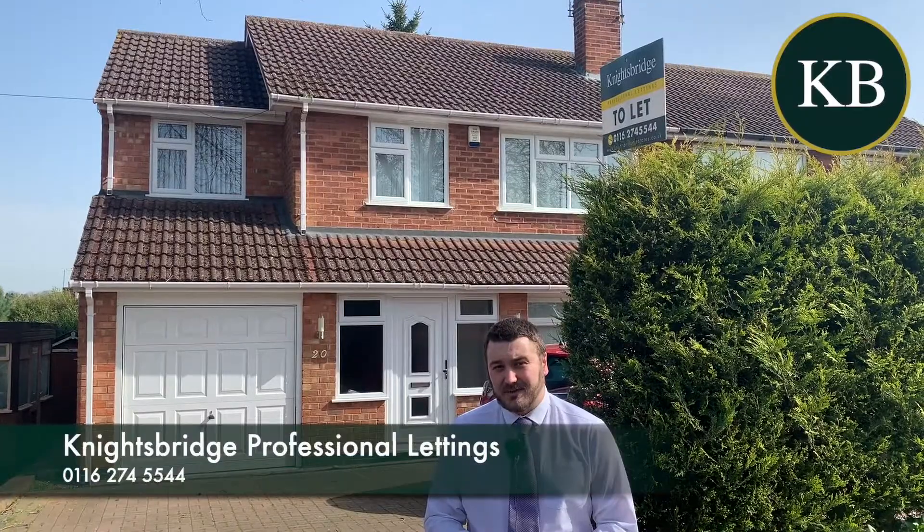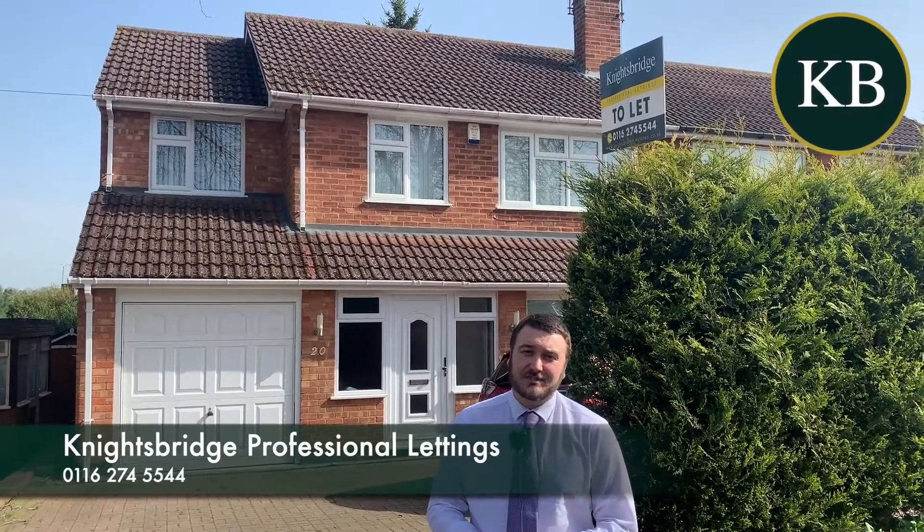For more information, or if you do want to arrange a viewing, the number to call is 0116 274 554, and it's option number two.